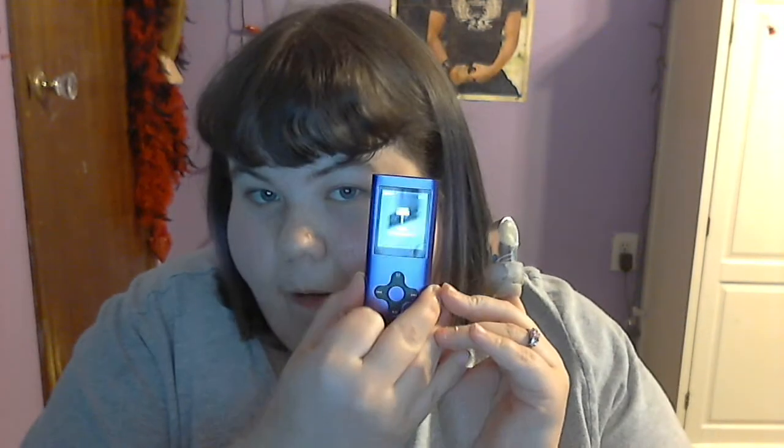Dad's at the tattoo shop because he has to sterilize it before he puts it on my nose. And I got an MP3 player, and it has a camera and a speaker, so I don't have to have speakers in my ears.